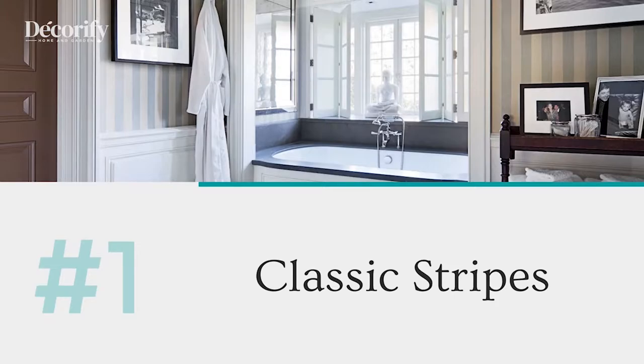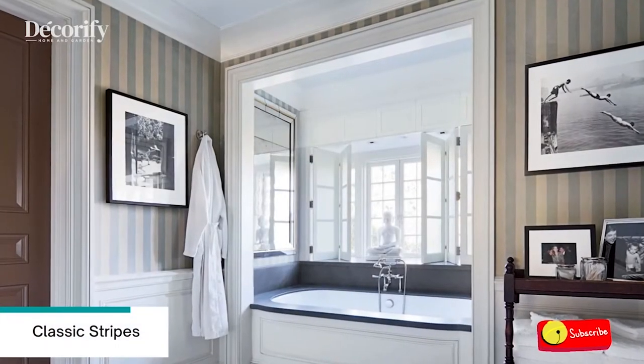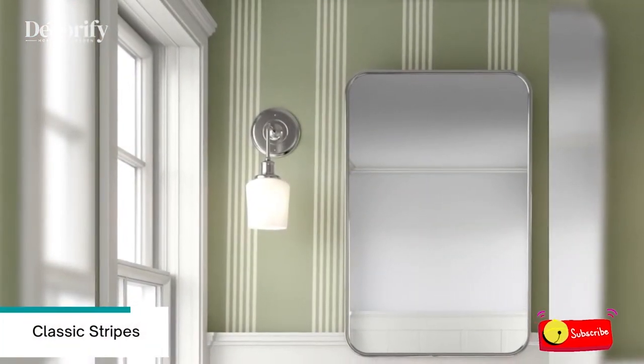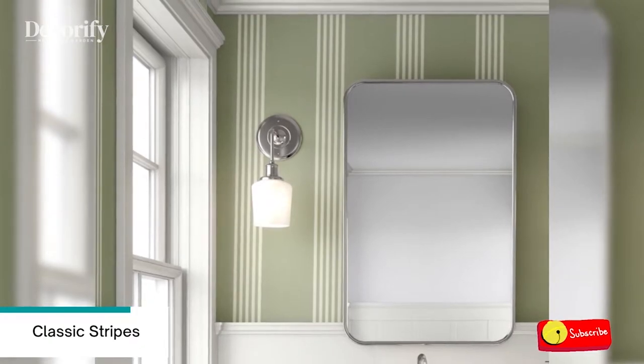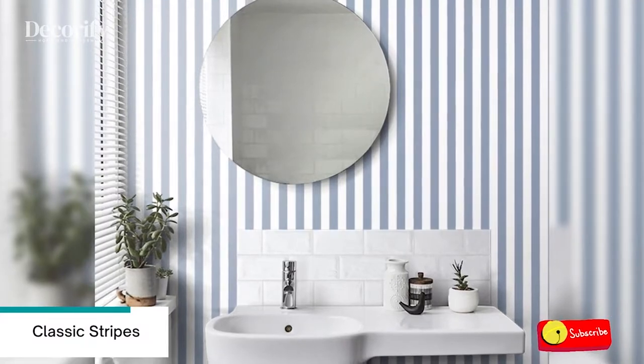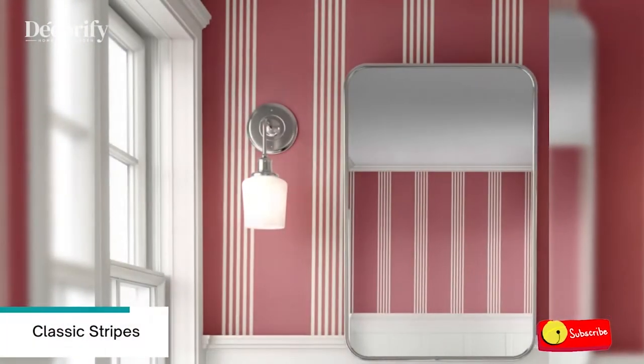Number 1: Classic Stripes. Although striped wallpaper seems to be fairly straightforward, there is a surprising amount of diversity. From bright multicolored stripes to classy pinstripes, each type of stripe can drastically change the appearance of the bathroom to be lively and attractive.